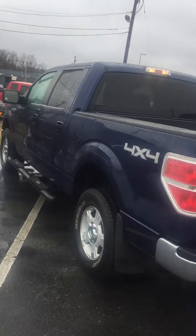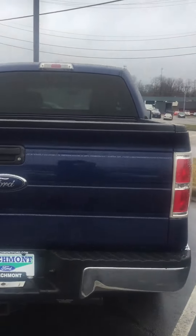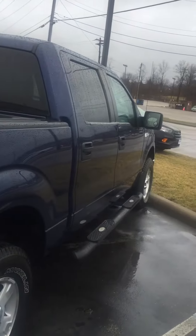Hi Brad, this is Greg Hester at Beachmont Ford. I'll just give you a little video of this 2010 F-150 crew cab. As you can see, it's blue in color. Very nice vehicle.